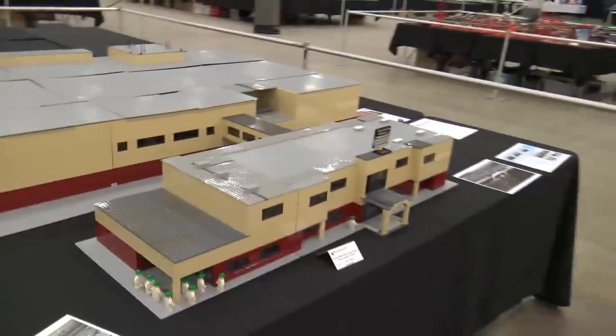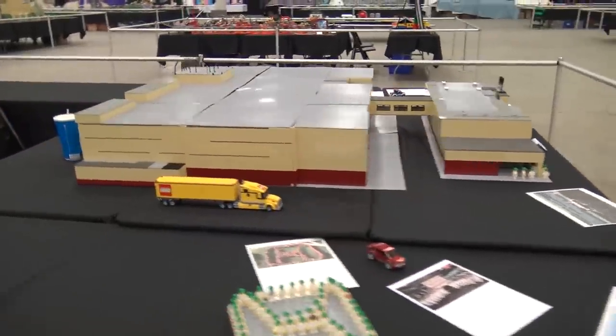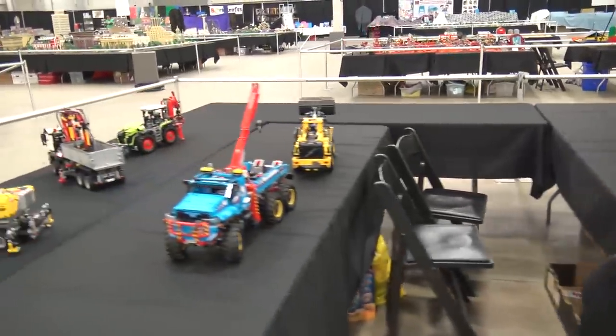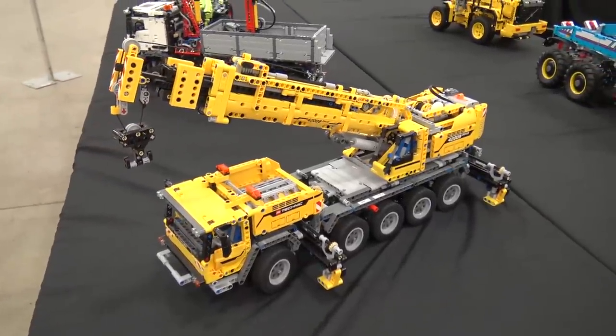Over here we've got some Technic buildings — or rather Technic vehicles: trucks and cranes. Looks like a lot of fun.